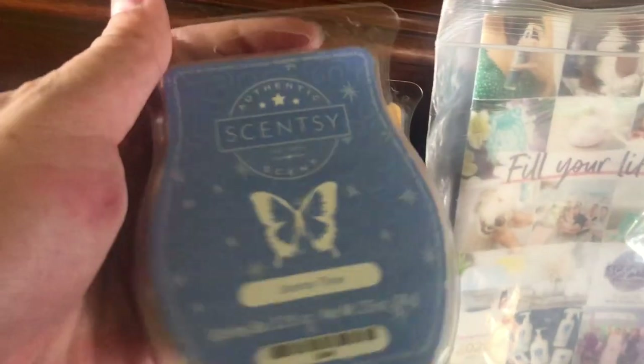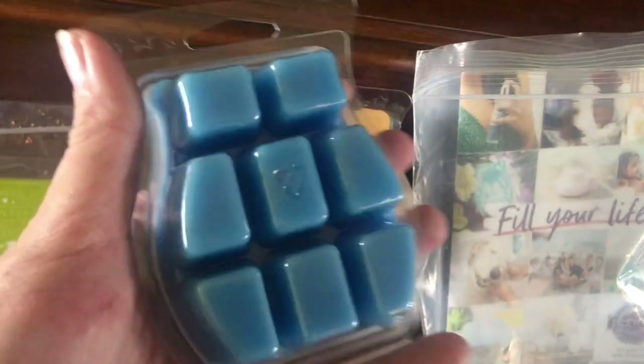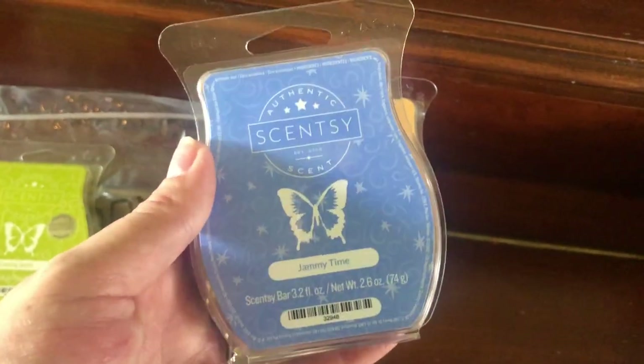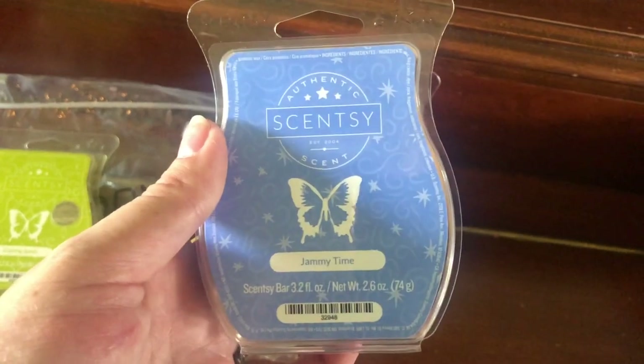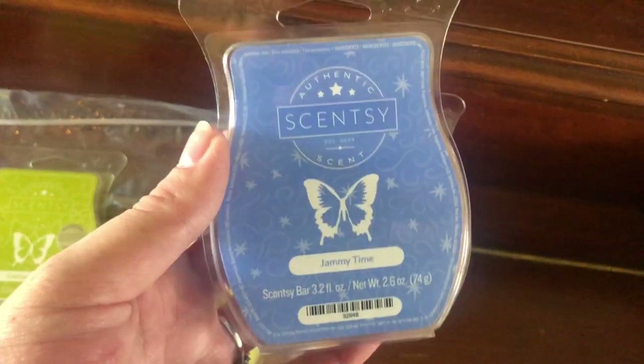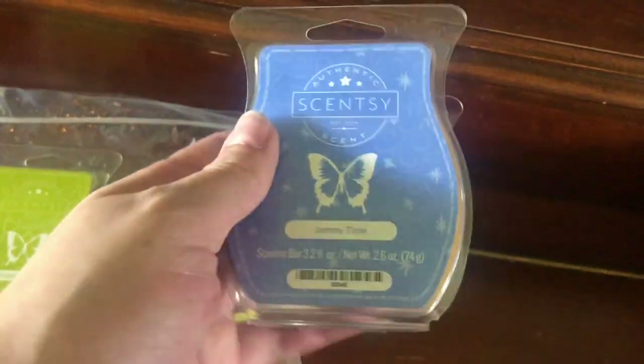And then this one I really like too. It's called Jammy Time and it has some nice notes in it to help relax you, but it also has a sweet smell. It's a cozy smell but uplifting in a way that doesn't make you hyper — it just kind of calms you. It smells so good and I know children absolutely love it too.